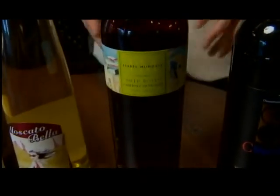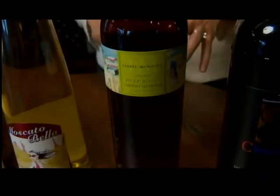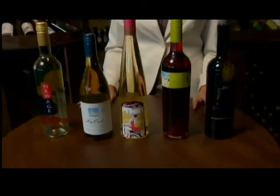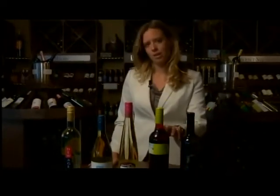Next we have our Isabella Mondavi Rosé. A rosé is a great option for the red wine drinker who wants something a little bit more crisp and refreshing for the summer. It still has the dry qualities of a red wine, but it's not as heavy.